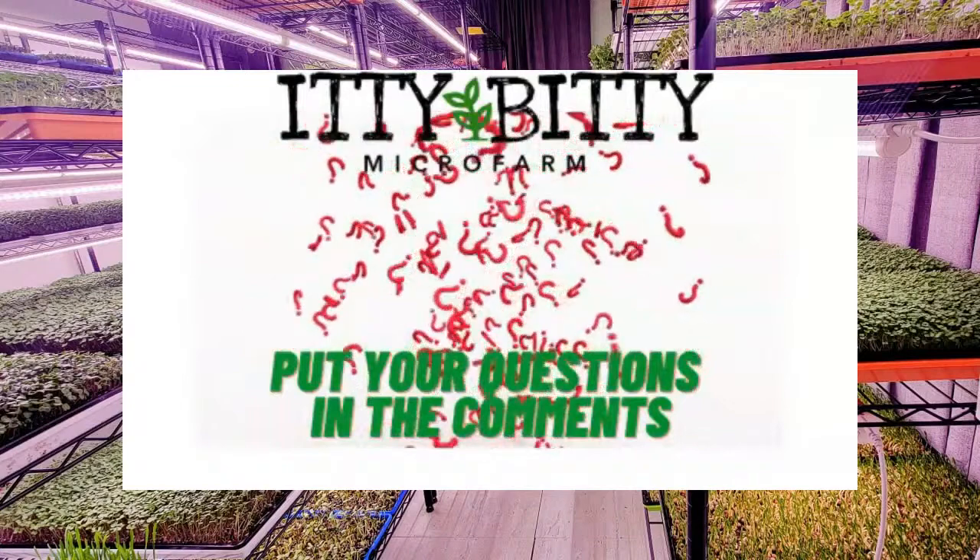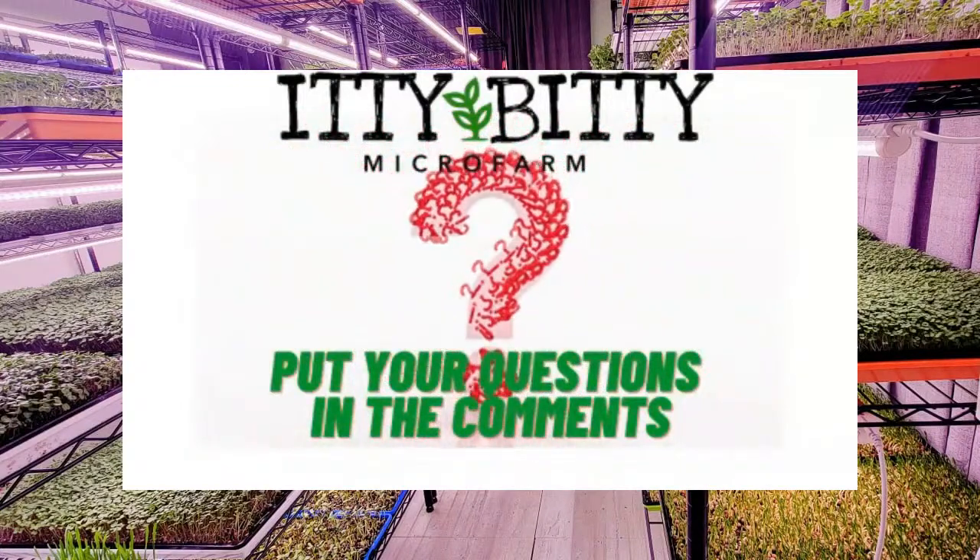I hope everybody got good value out of that. We were planning on doing a video on the health benefits of microgreens, but it stretched out too much for a 10 to 15 minute presentation. We're going to put that video out probably Friday or Saturday — we want to give it the time and quality it deserves. So let's get into the Q&A and live questions.